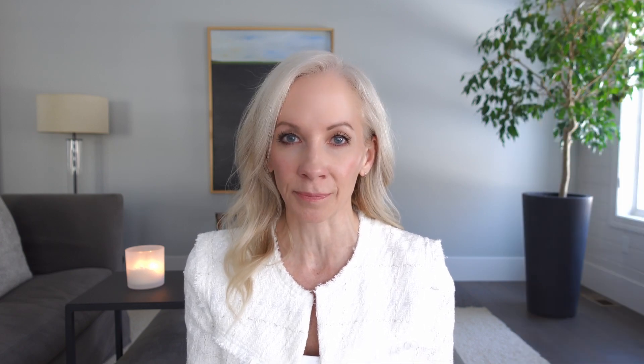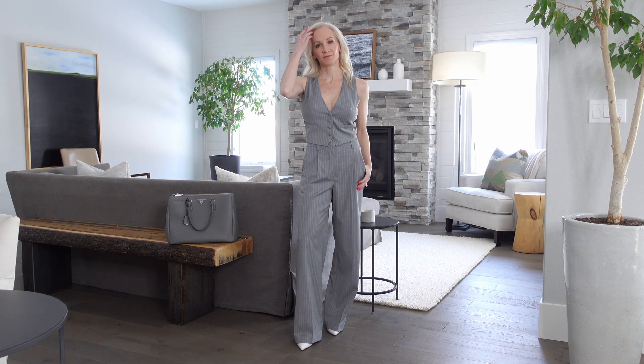This set also comes in white, which I might be ordering because I feel like white would be really versatile for the spring and summer. Because this suit had the white pinstripes, I added some white pumps. My pumps are from the brand Ally Shoes — I am an ambassador for them. They are the most ridiculously comfortable shoes I've ever put on, so I'll link their info below. I do have a discount code for you — you get $40 off your first pair of heels.